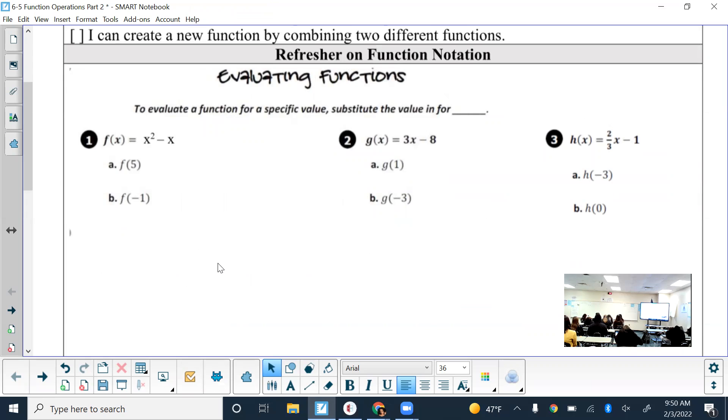We're starting off with function notation, which should be familiar to you unless you were in my class last semester. Function notation is that f of x notation. They'll give you an equation like number one: f of x equals x squared minus x, and then they'll say find f of 5. So what are we doing with that 5? We're plugging it in for the x. So you evaluate a function for a specific value by substituting the value in for x.